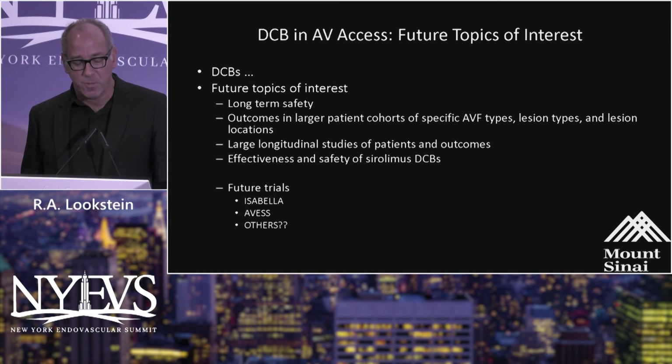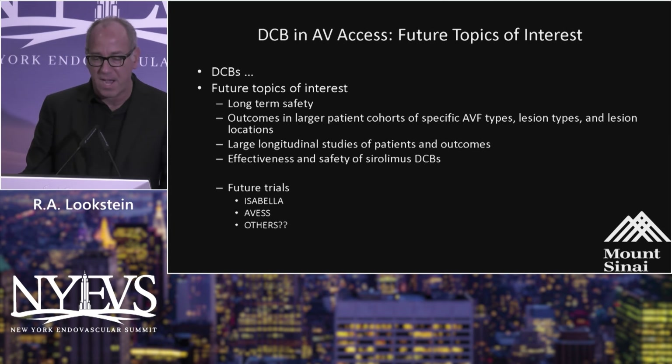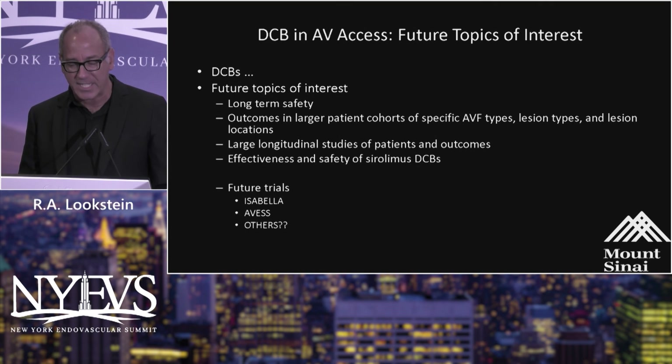DCBs are of great interest. Numerous other manufacturers are making significant investments in the technology, given the global epidemic of end-stage renal disease and the recognition that dialysis fistula maintenance is increasing worldwide. There's interest in demonstrating long-term safety out to five years, and expanding cohorts to other arteriovenous fistula types, longer lesions, central lesions, and other dialysis access circuit types. We clearly need to study a broader segment of the population. The introduction of Sirolimus drug-coated balloons is of great interest, and a number of trials are either in the planning stage or currently enrolling.